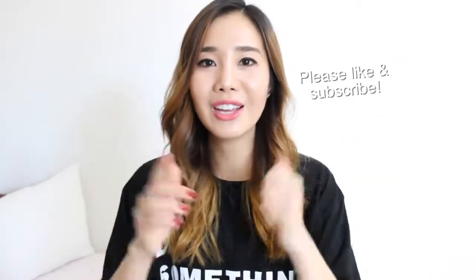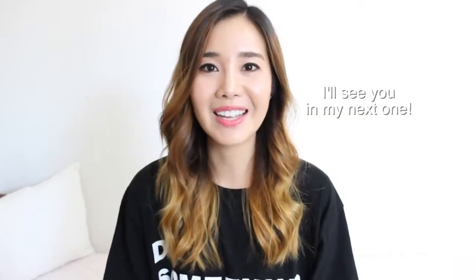I hope that this video was helpful. Please check the description box for information on all the products, press the like button, and subscribe. See you in the next video — bye!